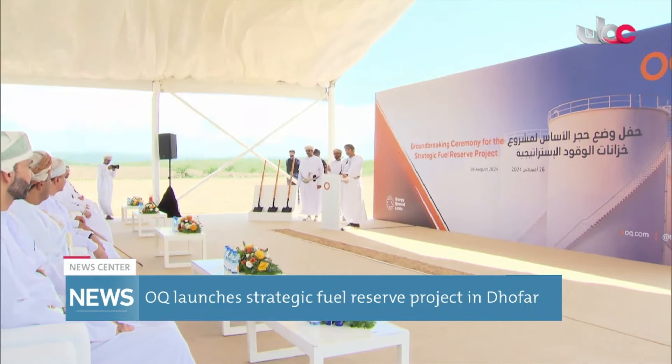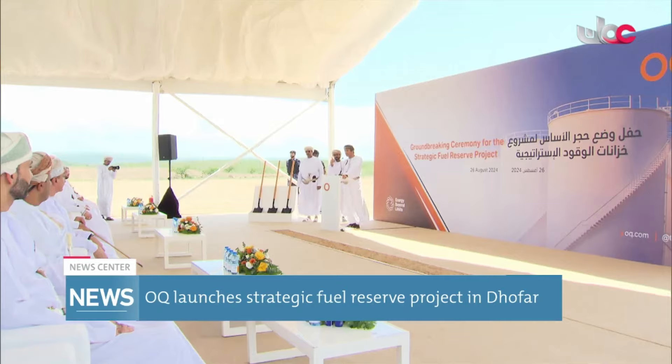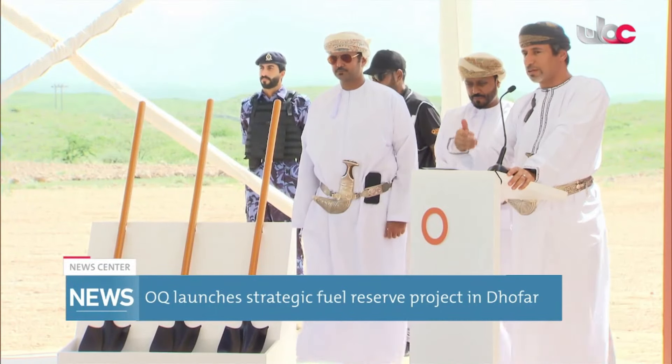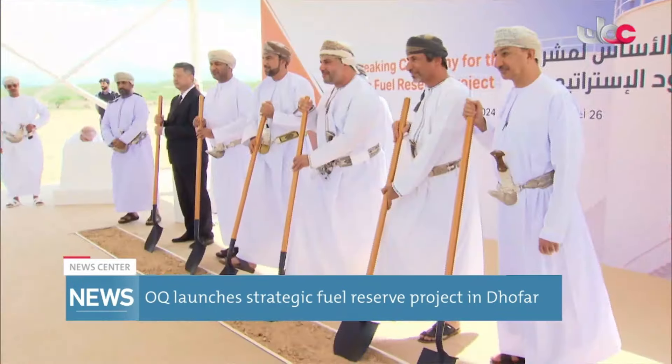In a significant step towards bolstering Oman's energy security, OQ, the Global Integrated Energy Group, has launched a strategic fuel reserve project in the Dhofar Governorate.